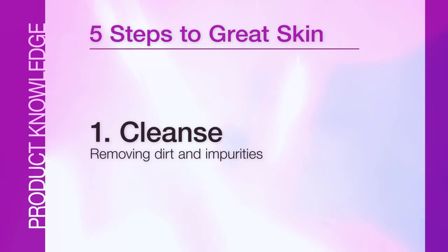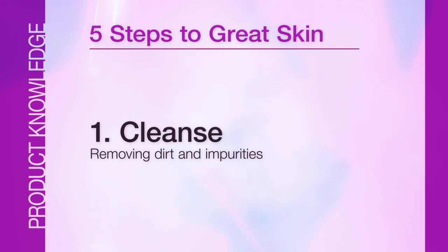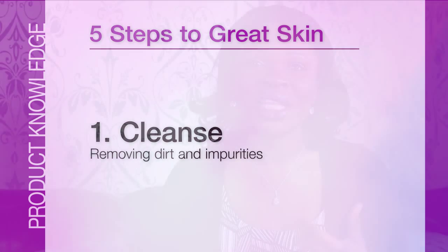The first step is you need to cleanse. Cleansing means you're going to remove all dirt and impurities. Just like you brush your teeth every morning or you wash your body, we also need to cleanse our face daily to remove the dirt that we have accumulated the previous day or during the day.